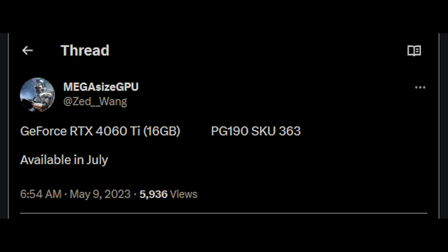As you can see on screen, Megasize GPU states that the announcement for the 4060 Ti 8GB will be in May, along with the release of the card. The 4060 Ti 16GB will also be announced in May, probably alongside it, but the release will not be until July. And the 4060 8GB will see an announcement in May and also a July release date.